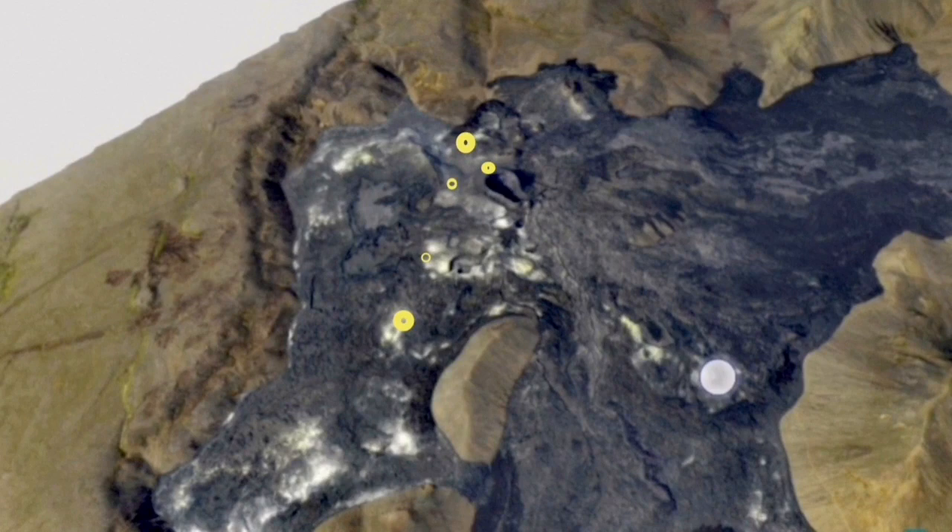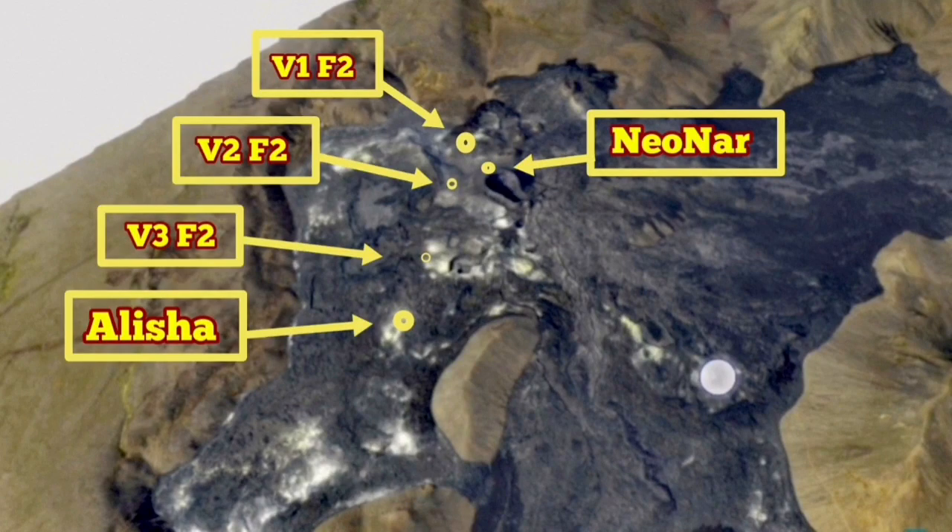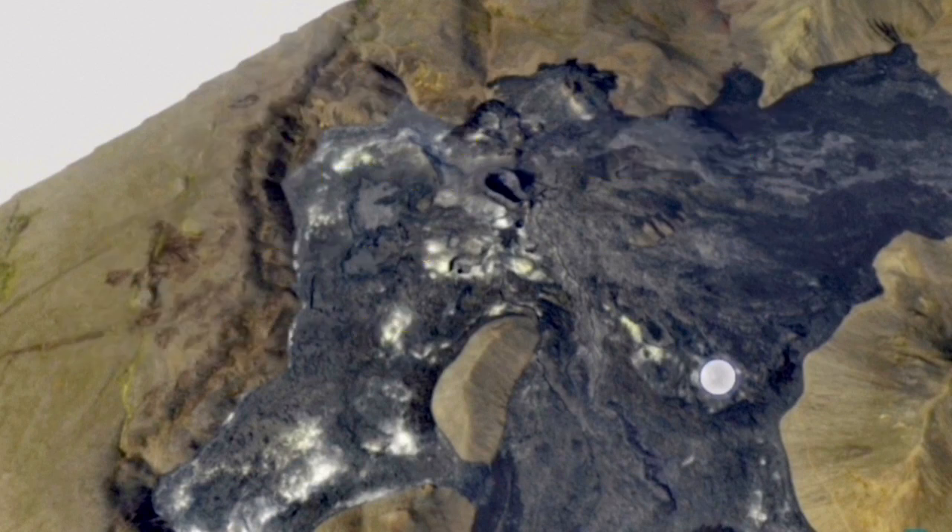I'll put the names for them so you can see. There is a tendency — I'll call them V1F2, for example: Volcano 1, Fissure 2.